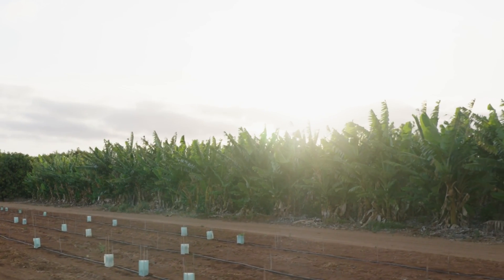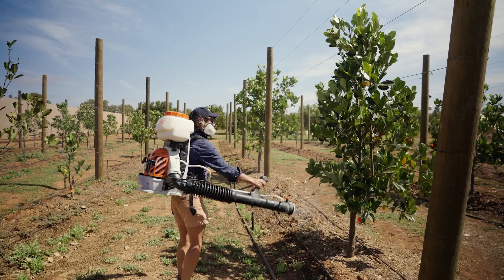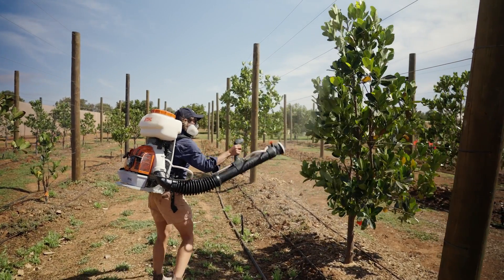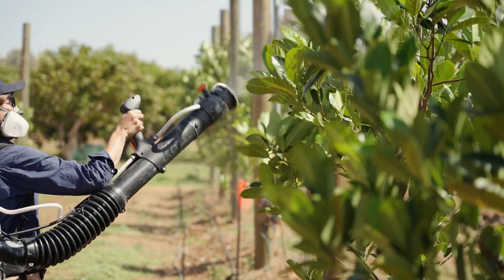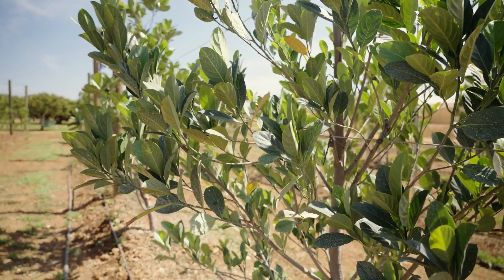Sunburn is one of our greatest challenges here in Carnarvon, and to combat that we're using different management practices, including spraying all of the trees with sun cream. The product that we're using is a kaolin-based clay.